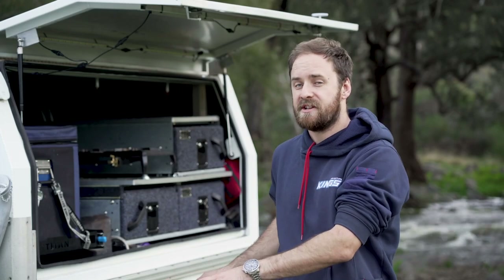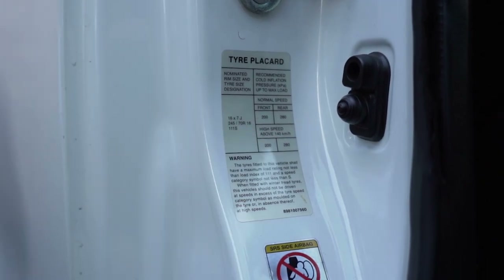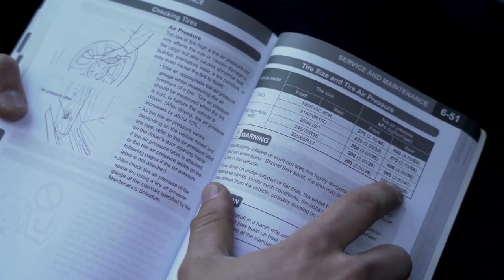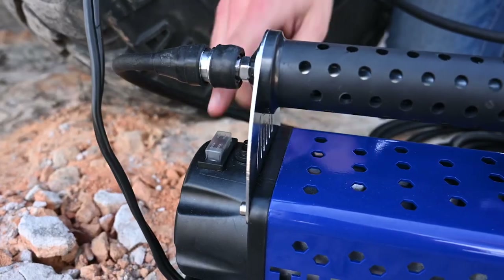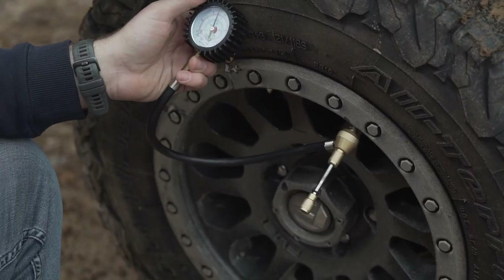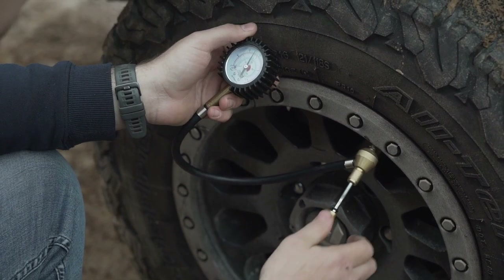And the final tip is to keep an eye on your tire pressures. Manufacturers often suggest a range of pressures depending on whether you're running around empty or you're fully loaded. Packing your own 12-volt air compressor and tire deflator means you can monitor pressures and you never have to stop at a servo or try and find one when you're on the open road.